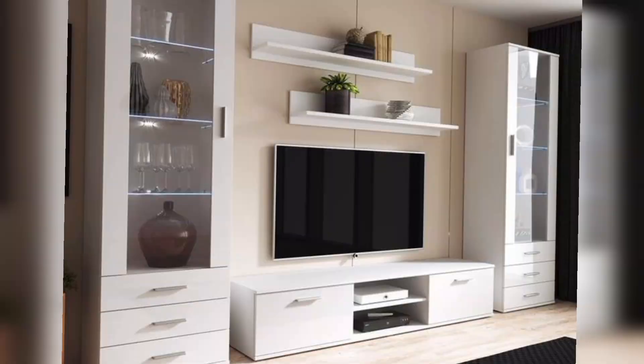To create a visual illusion of space, consider a floating TV unit. This design not only adds a touch of sophistication, but also gives the room an airy feel — perfect for smaller living spaces.